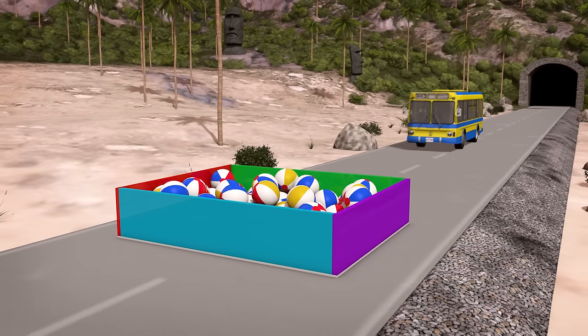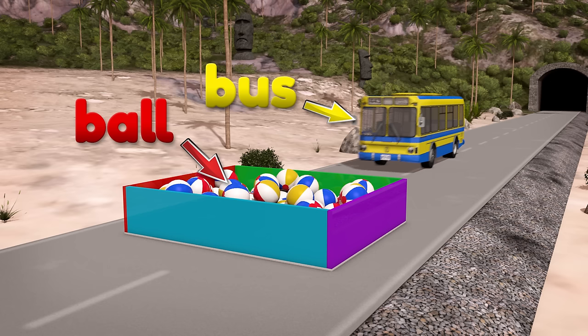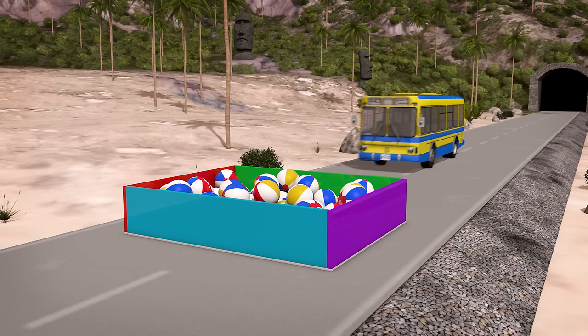Oh no, someone put a box of beach balls on the road! There sure are a lot of B things here. We have a b, b, bus, a b, b, ball, and a b, b, box! Look out, coming through!